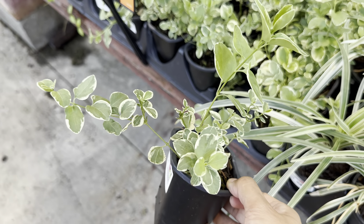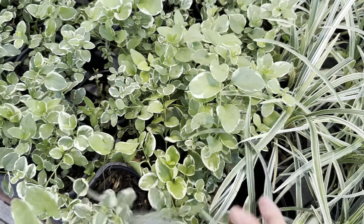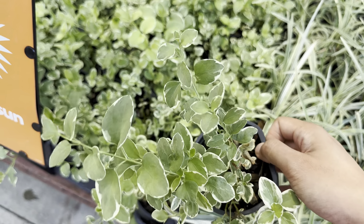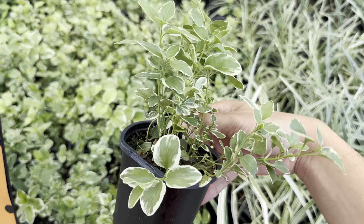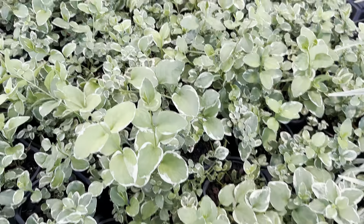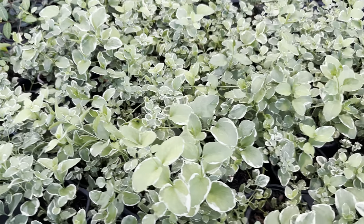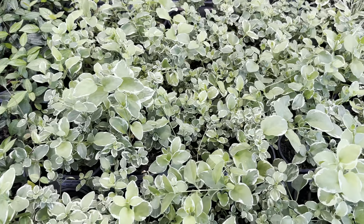Over here we've got a Proven Winners mixed container of coleus plants and lantana. I like the combination, but it's interesting because lantanas actually need to be in full sun to thrive. I'm assuming this coleus can take full sun, since the majority of coleus plants are more so for the shaded garden. With combination containers, you really need to make sure plants have the same lighting and care conditions.